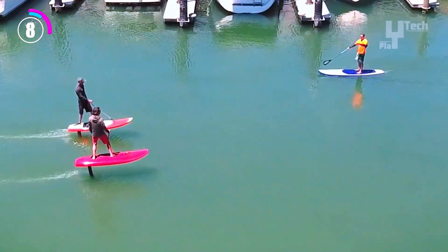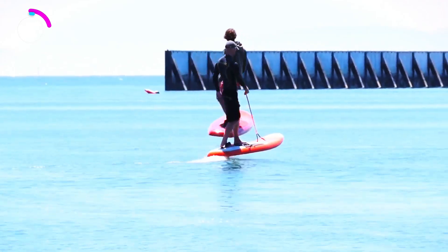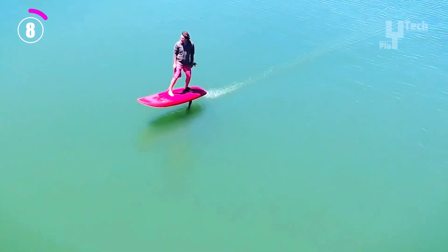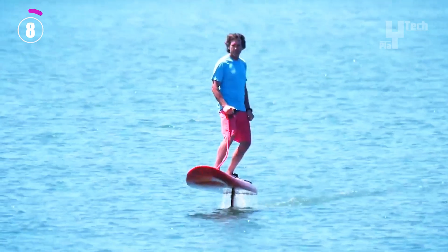Every battery is cloud-connected and monitored by the Jet Foiler fleet management system, which prioritizes safety. With a starting price of $15,000, the Jet Foiler allows you to ride into the future in comfort, style, and performance.